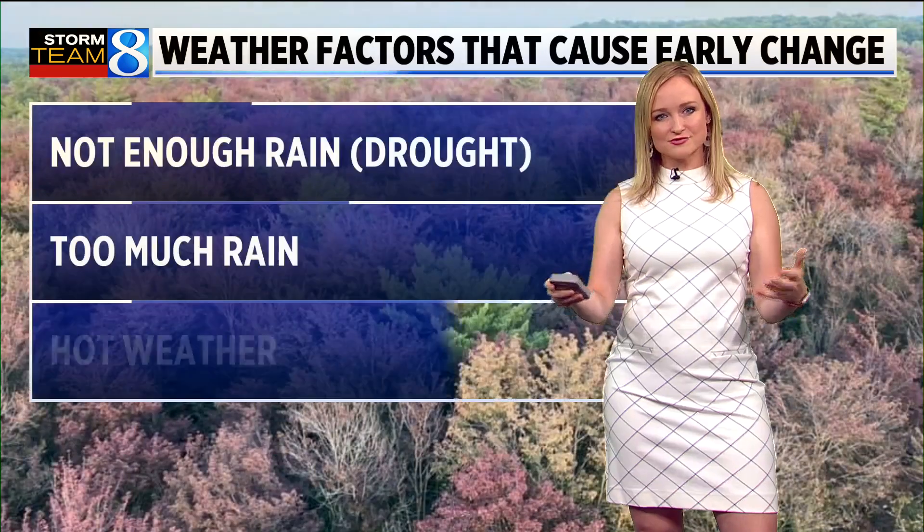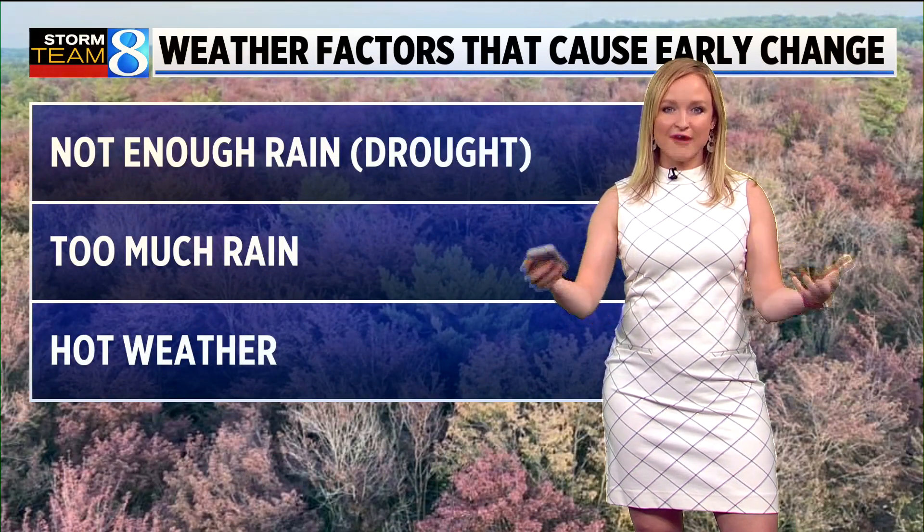Usually, especially in late August, we typically see one or two trees that are just going early, and those are usually sugar maples. In fact, in Grand Rapids today, you can see a standalone tree that's experiencing that same thing. But to have a whole patch of trees like this, you have to look at some other factors.